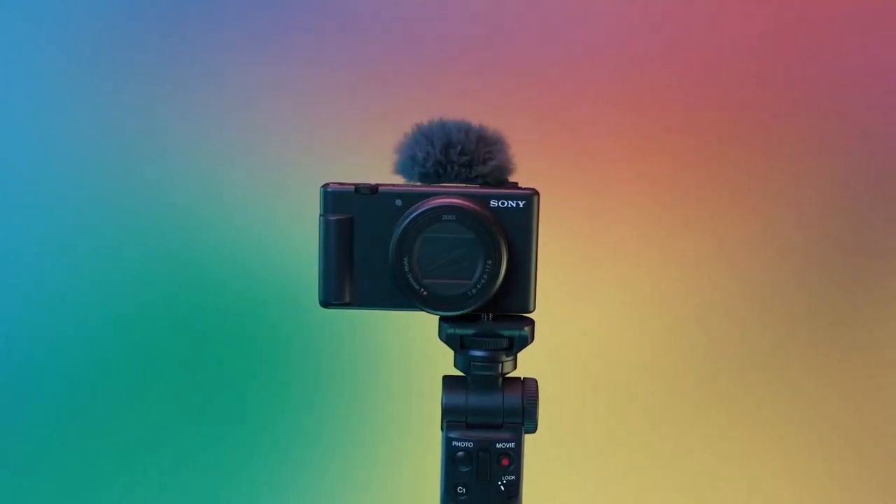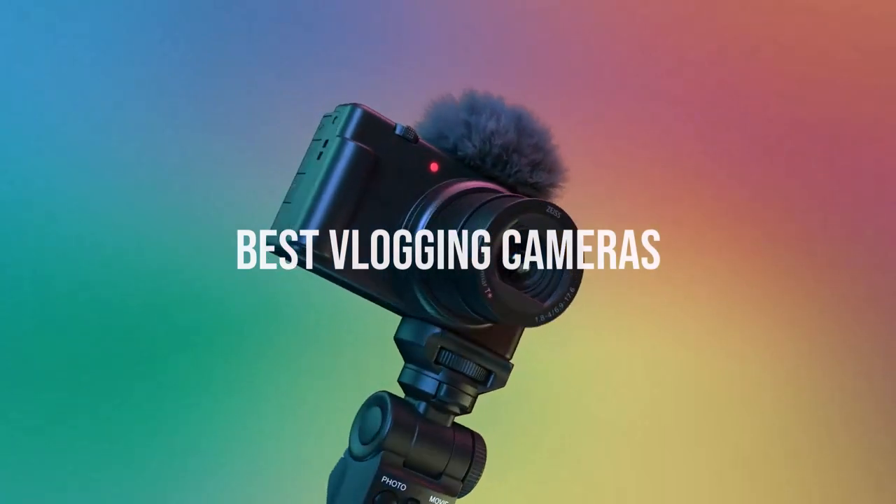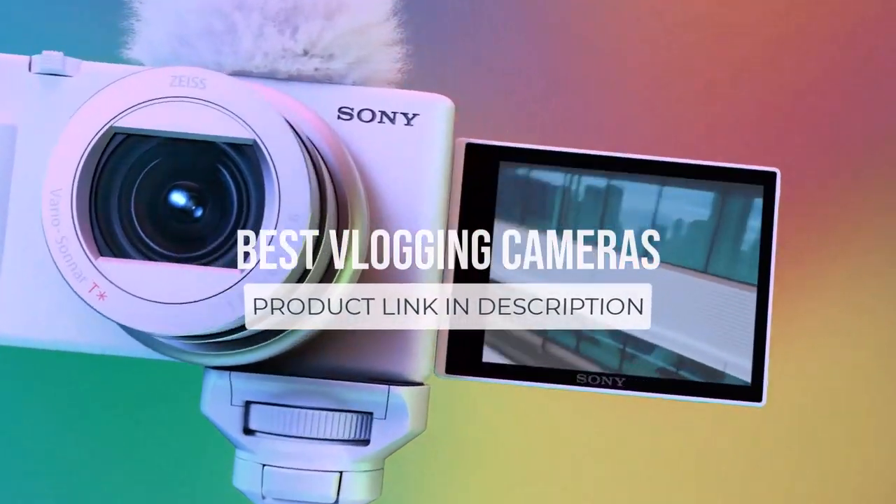What's up guys, today we're going to take a look at the best vlogging cameras on the market for this year. If you want more information and the most up-to-date pricing on the products mentioned, be sure to check the links in the description below.